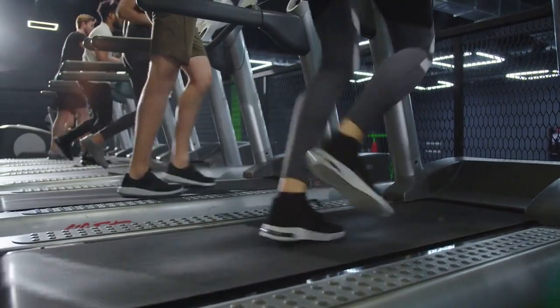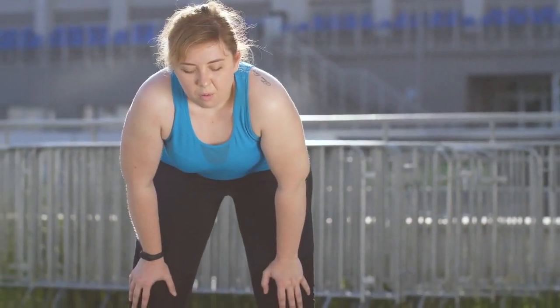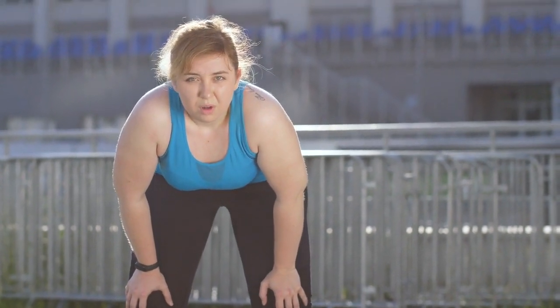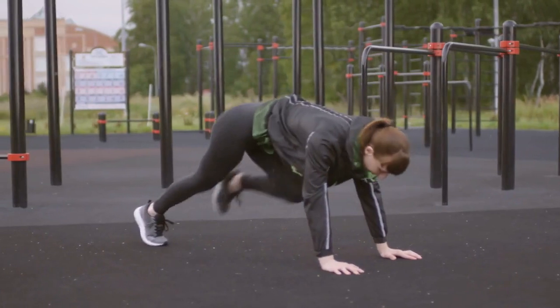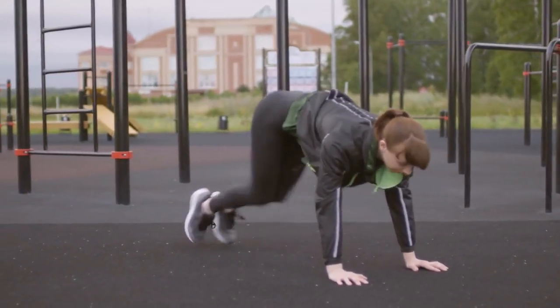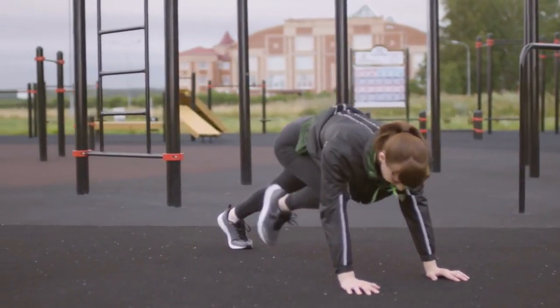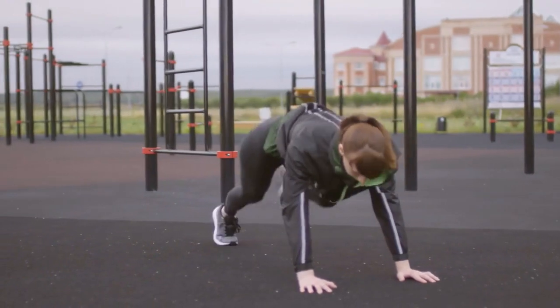Cardio isn't just an arbitrary activity — it's a calculated approach to health. When you engage in cardio, especially prolonged sessions, fat becomes a primary energy source. Furthermore, the afterburn effect, scientifically termed excess post-exercise oxygen consumption, or EPOC, means your body continues its elevated calorie burning long after you've finished exercising.